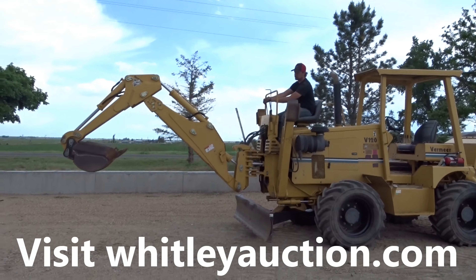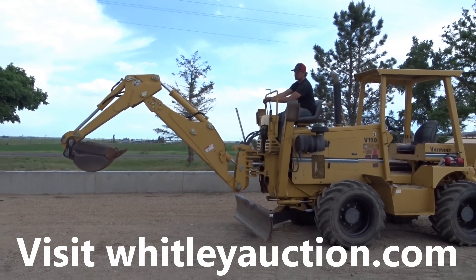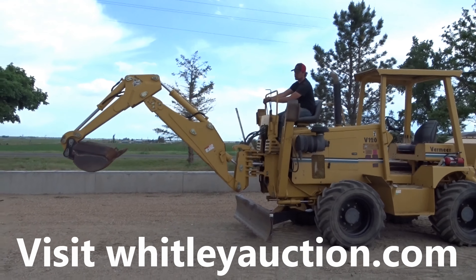We'll be right back with the backhoe. Here we are with the backhoe, selling at auction right now. Go to WhitleyAuction.com to bid.